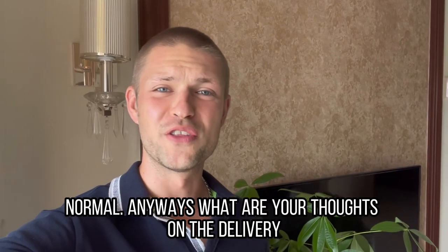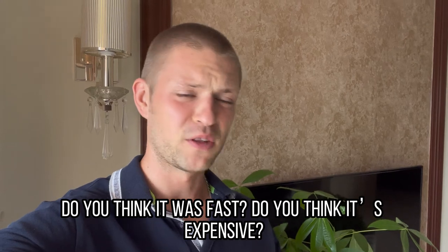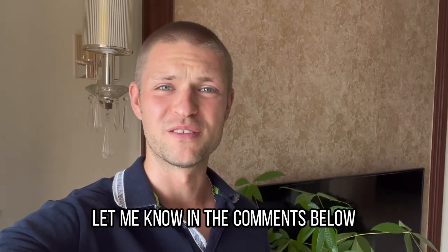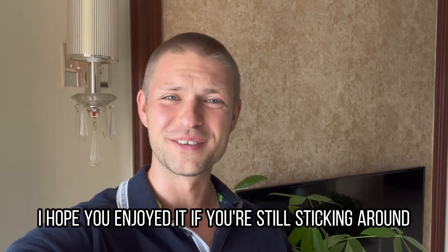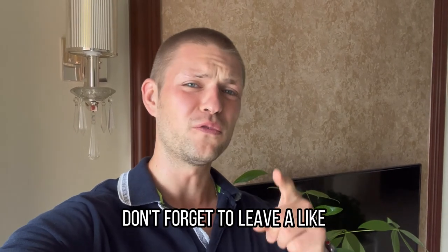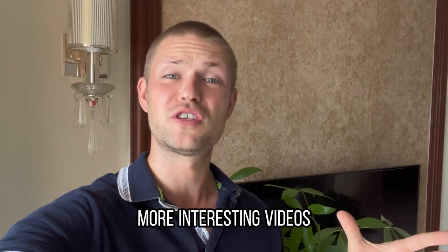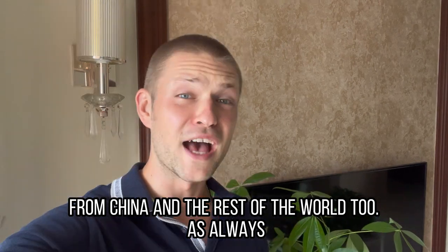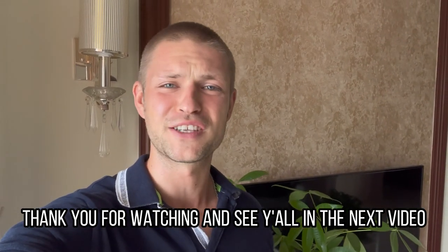Anyway, what are your thoughts on the delivery I received today? Do you think it was fast? Do you think it's expensive? Let me know in the comments below. That's all for today's content — I hope you enjoyed it. If you liked the video, don't forget to leave a like. Subscribe to my channel if you want to see more interesting videos from China and the rest of the world. As always, thank you for watching and see y'all in the next video.